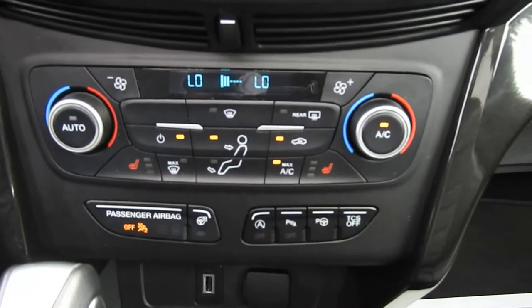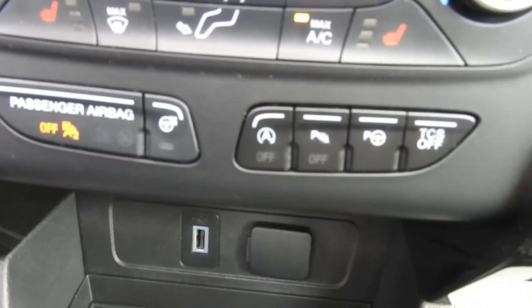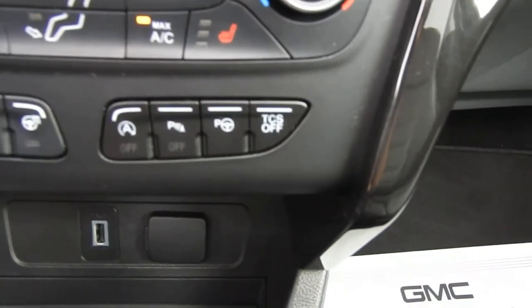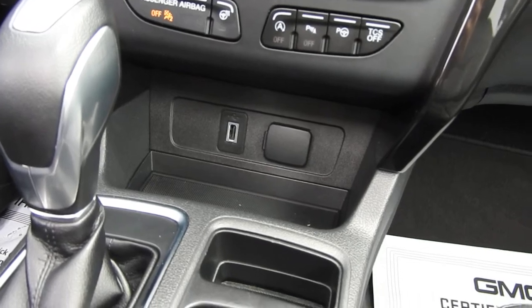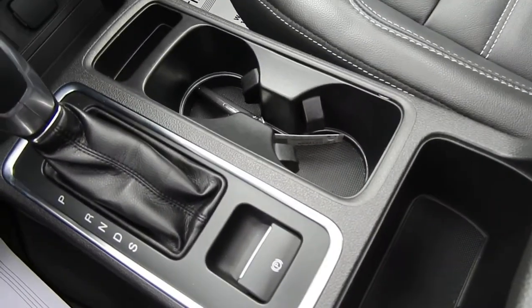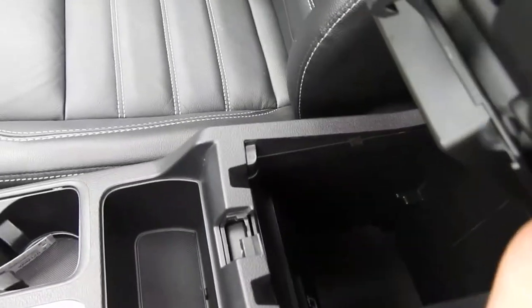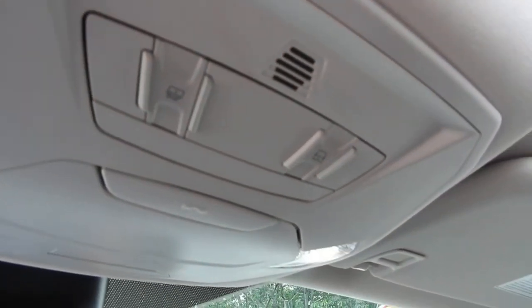You've got your climate control functions with heated front seats. You also have your heated steering wheel, automatic start-stop, your parking sensors, your automatic parking, and your traction control system. You've got some storage space down there, some charge ports, your shifter, power park brake, a cup holder, some more storage space, and a couple of USB ports as well. Right up here you have your controls for your power sunshade and your power sunroof.